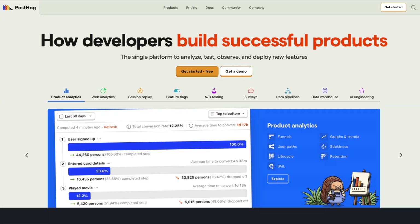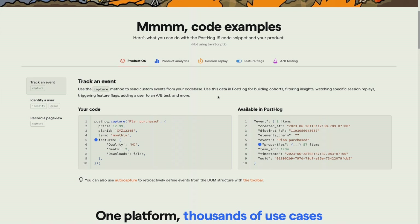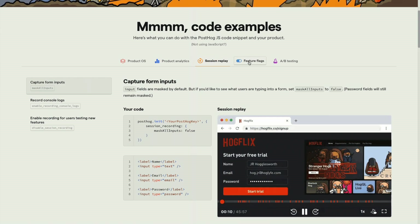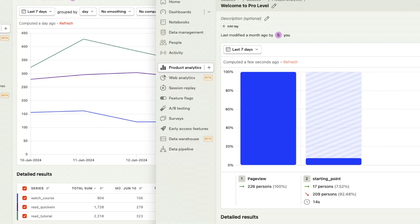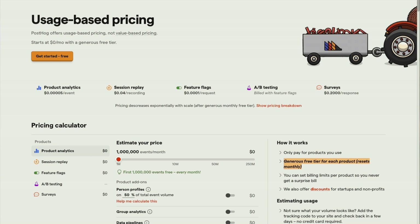Speaking of big companies, you don't have to be a big company to use PostHog, the sponsor of today's video. PostHog's headline gives it away: how developers build successful products. PostHog is an all-in-one suite of product and data tools like product analytics, auto capture, feature flags, A/B testing and more, with session replay for React Native coming soon. I've personally switched from Google Analytics to PostHog earlier this year for galaxies.dev and I'm really glad I made the switch.